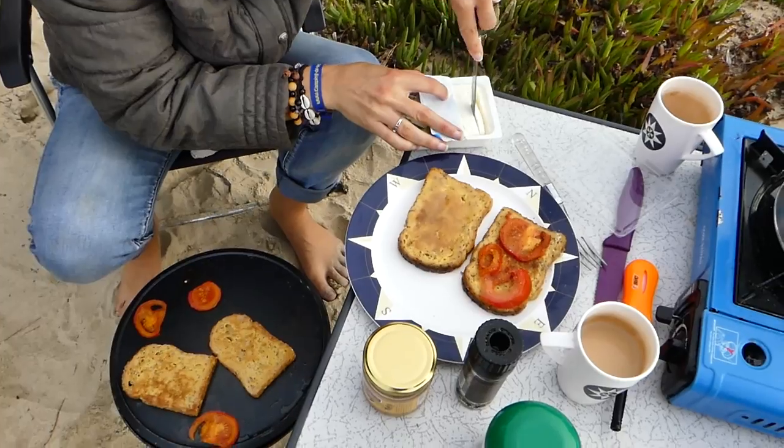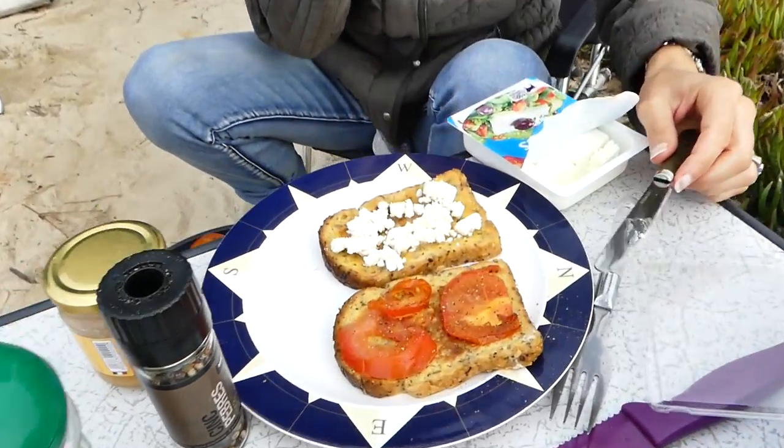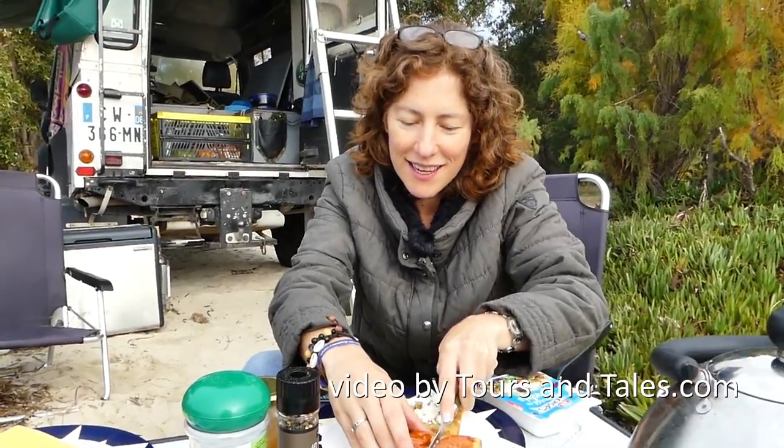Sheep's cheese. And there you have it — this is our version of French toast on the beach at Camping de la Plage. Bon appétit!